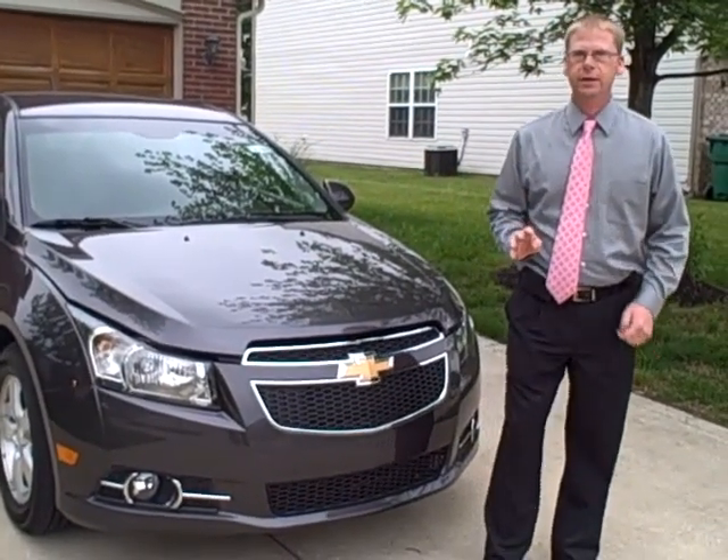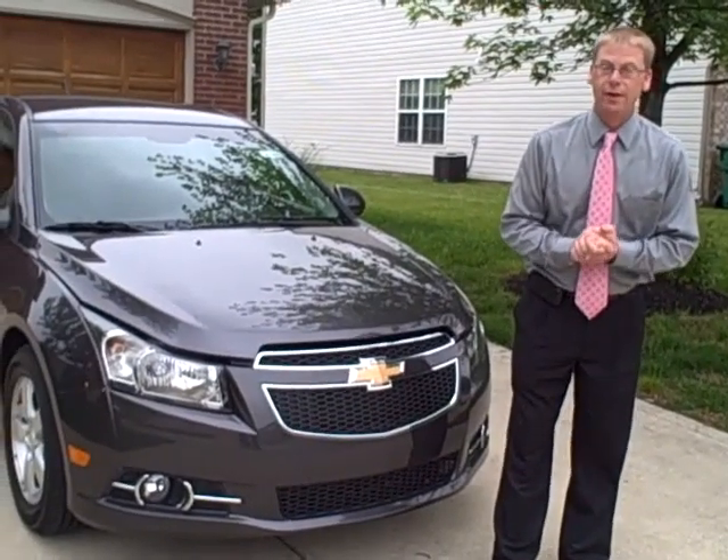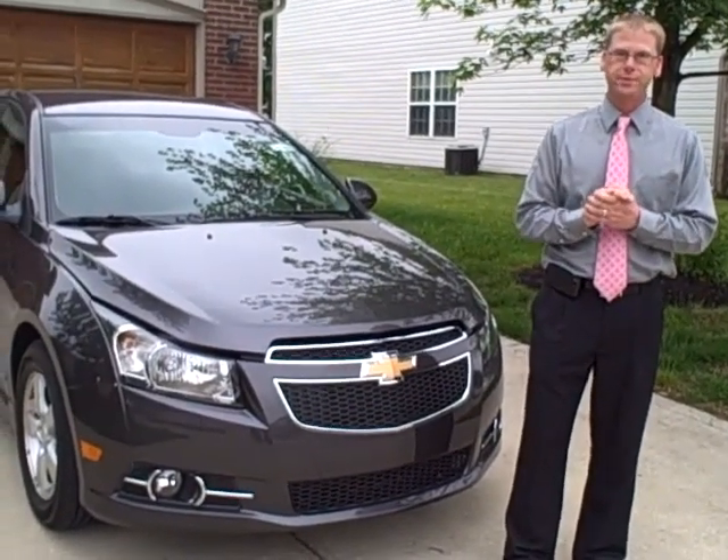Cruze has over 4 million miles of durability testing. I did the math, and that's over 160 times around the globe or 9 round trips to the moon.